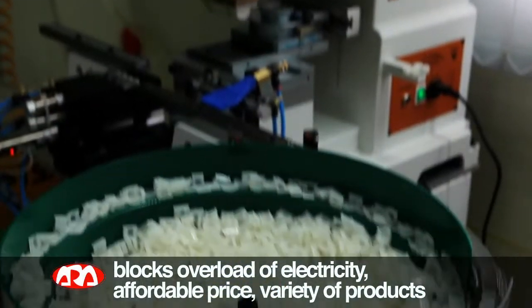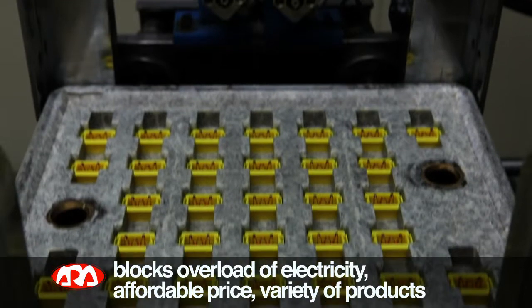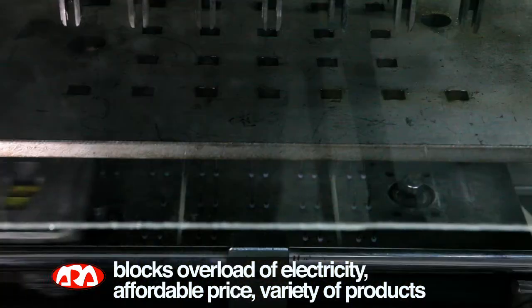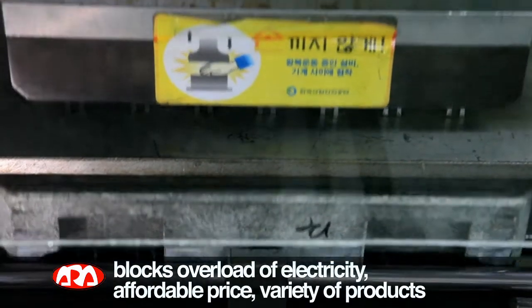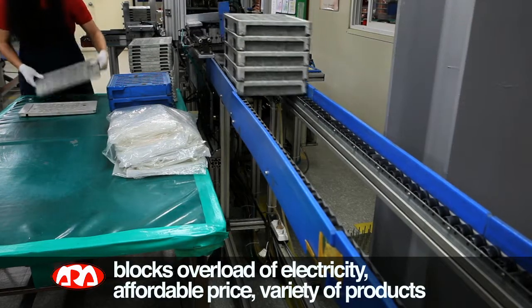Aurora Fuse provides a variety of products. The biggest strength of this fuse is that it blocks excessive flow of electricity. It's an affordable and superior quality automobile fuse that can be used for batteries and sub-batteries.